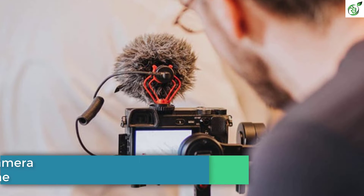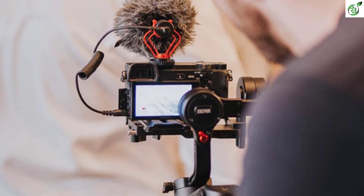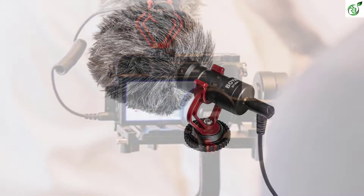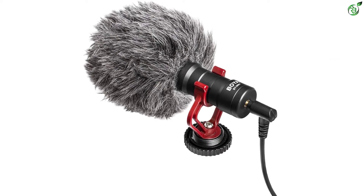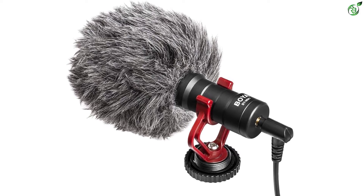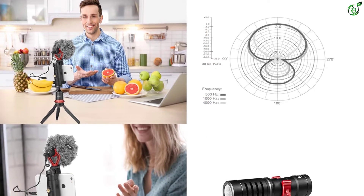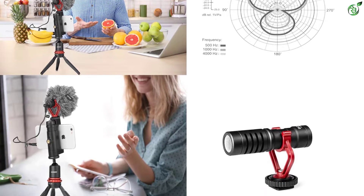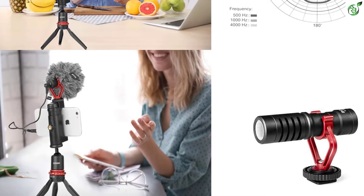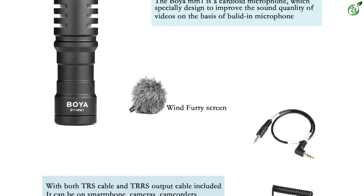Number 3: Boya BY-MM1 on-camera shotgun microphone. The Boya BY-MM1 is a great choice for universal compatibility — perfect for Android, iPhone, audio recorders, tablets, camcorders, laptops, and cameras. It weighs only 0.18 kilograms, making it super easy to use everywhere. Backed with robust audio quality and technology, it can produce HD sound quality. It has cardioid unidirectional technology that picks up sound coming from in front of the mic and does not require any battery to operate.